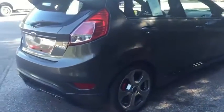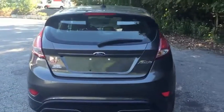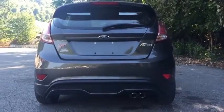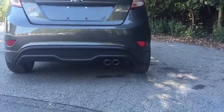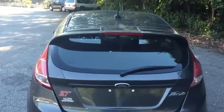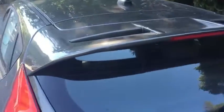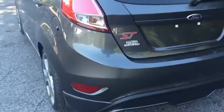Nice look — a gray-on-gray look. As we move along to the back end here, you can see the dual exhaust pipes and the spoiler on top of the hatch, along with the ST emblem.